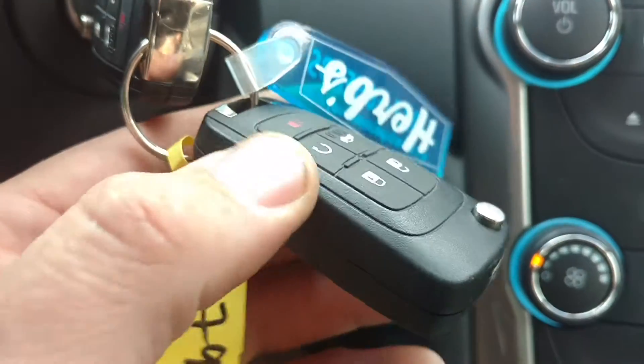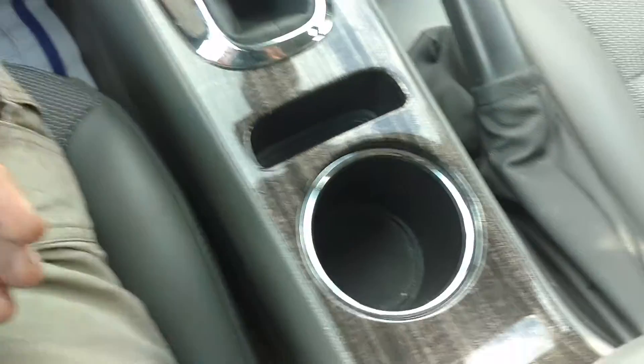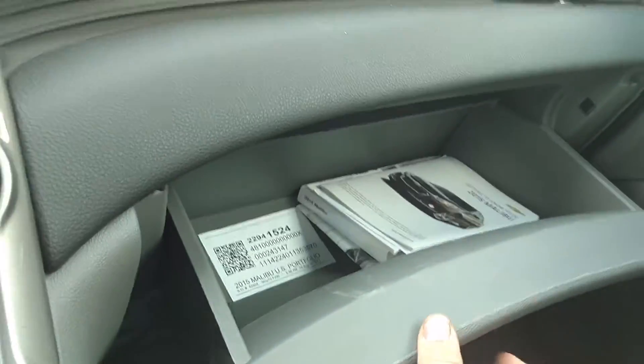We do have two keys for the car. It does have remote start. There is an owner's manual in there.